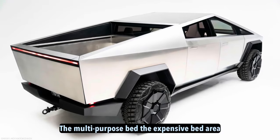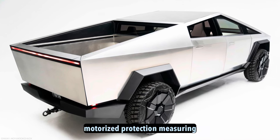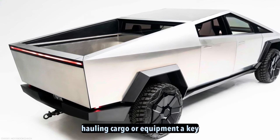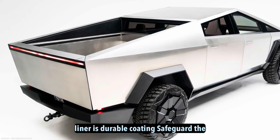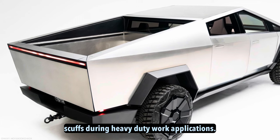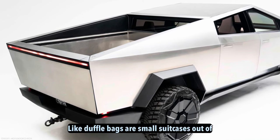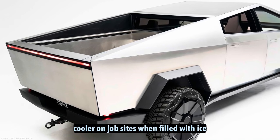The multipurpose bed. The expansive bed area of the Tesla Cybertruck opens up numerous possibilities for utility, storage, and motorized protection. Measuring approximately 6 feet in length with usable overhang, it provides ample capacity for hauling cargo or equipment. A key development since earlier prototypes is the addition of a robust spray-in truck bed liner, which safeguards the stainless steel surface from scratches and scuffs during heavy-duty work. Practical features include subfloor storage that can hold objects like duffel bags or small suitcases out of sight. Drain holes allow the space to double as a cooler on job sites when filled with ice.